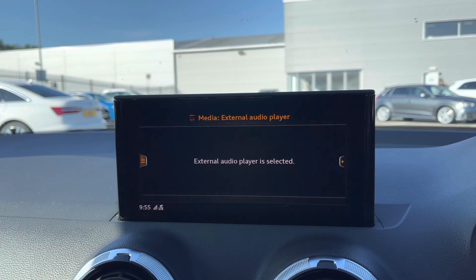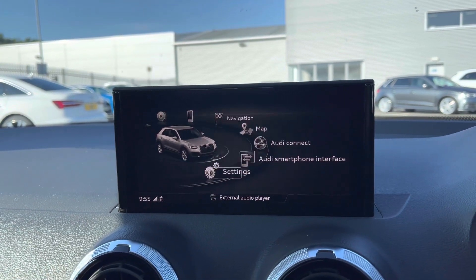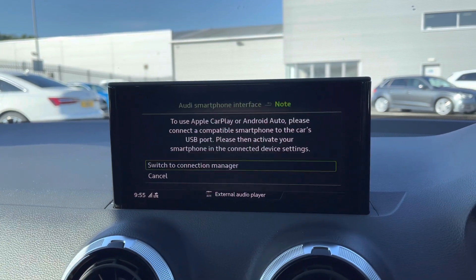You have both telephone and media settings allowing you to connect to the Bluetooth interface for a quick and easy connection to make any hands-free calls or play any of your own music.